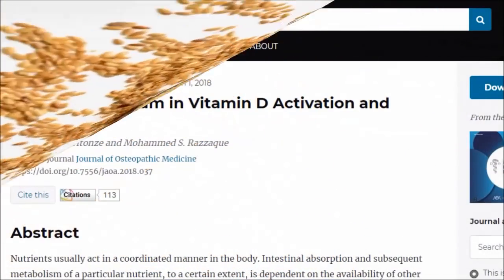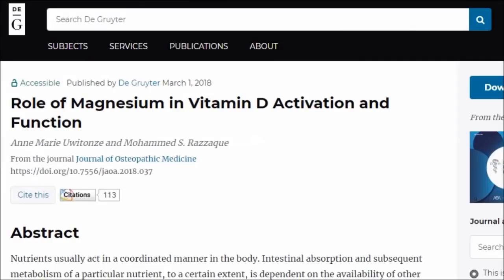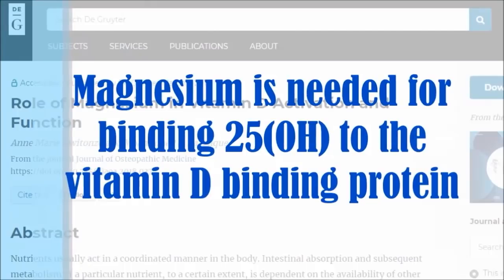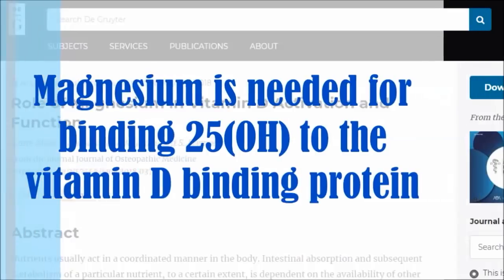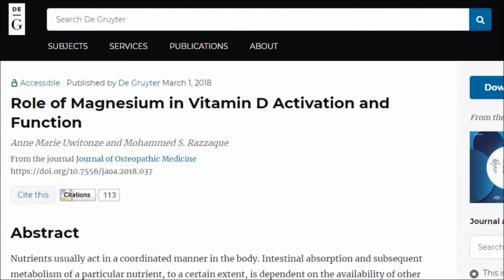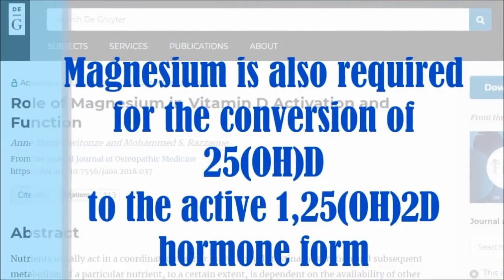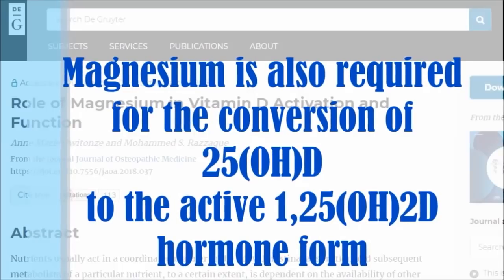Sufficient magnesium levels are essential to properly transport and activate vitamin D. Suboptimal magnesium status is relevant to vitamin D because magnesium is needed for binding 25-hydroxyvitamin D to the vitamin D binding protein for circulation around the body and delivery to tissues. Magnesium is also required for the conversion of 25-hydroxyvitamin D to the active 1,25-hydroxyvitamin D hormone form.